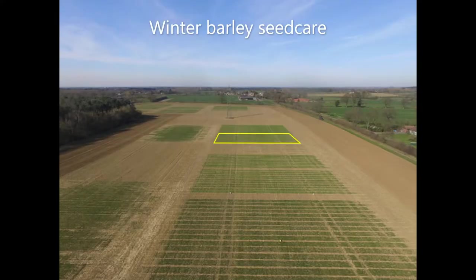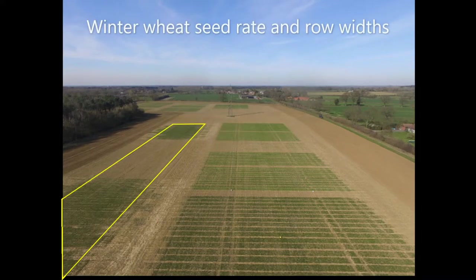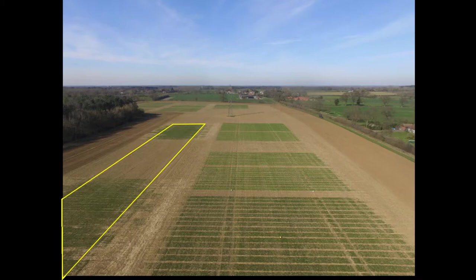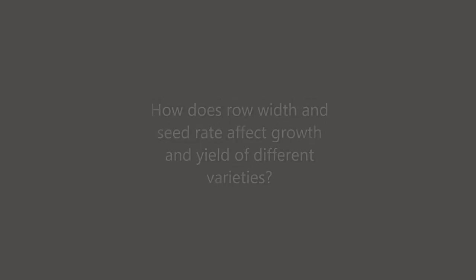We're also looking at winter barley seed care, winter barley fungicides, and we also have a trial looking at different seed rates and row widths with different varieties of winter wheat. The objective of that is to understand how row width impacts the growth and the yield of different varieties with different tillering capacities.